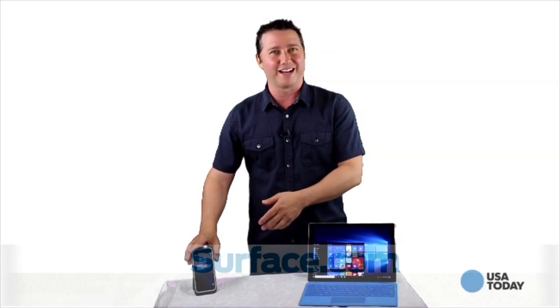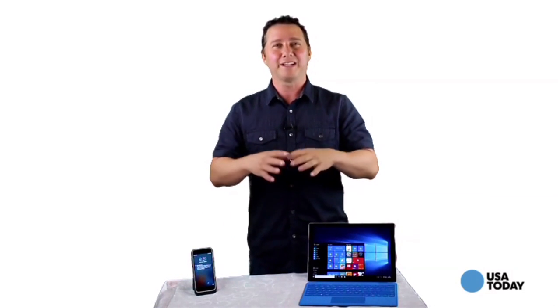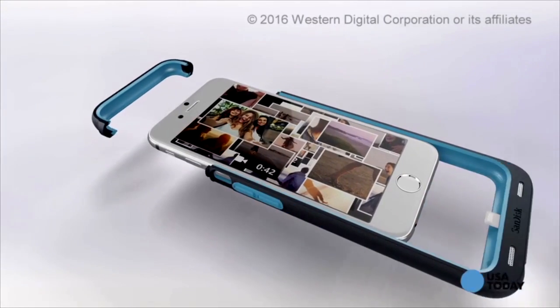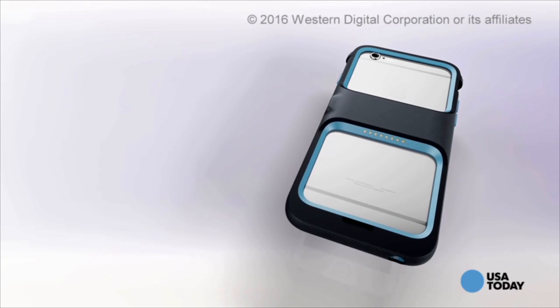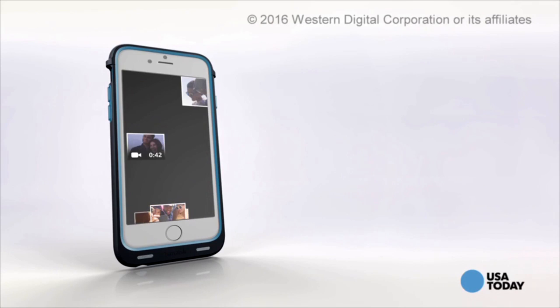Next up is another very versatile device, this time for smartphone owners. It's from Western Digital, and it can expand the storage and battery of your mobile device. Whether you're a student or the parent of one, the new SanDisk iExpand memory case gives iPhone 6 users more storage and more battery power in one protective case, instantly giving them more space for photos, videos, apps, and music.